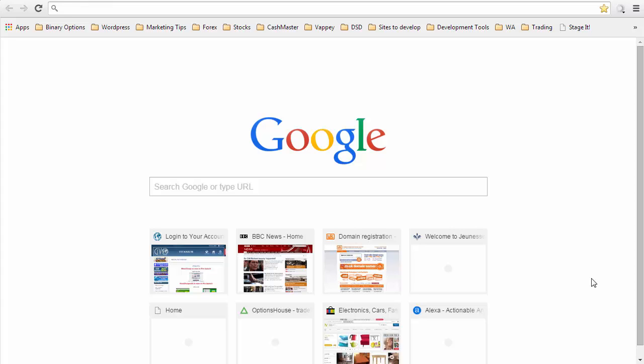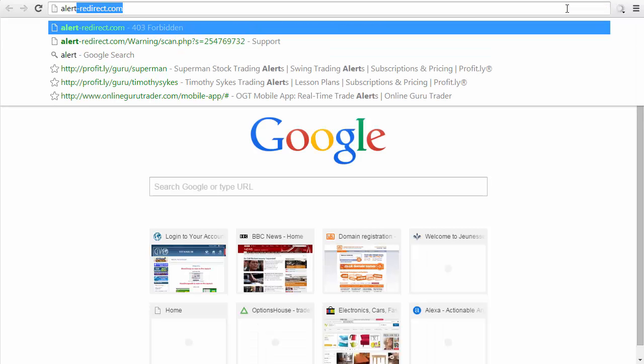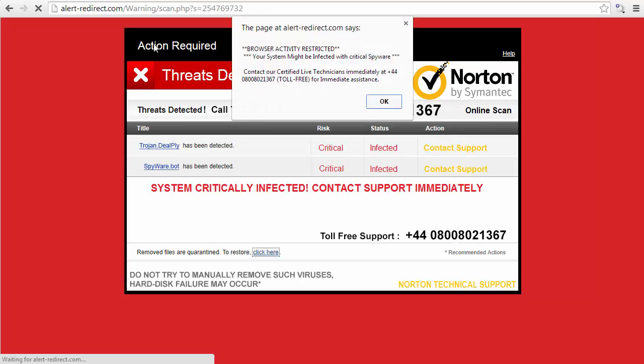In this video I'll show you how to get rid of the alert-redirect.com annoying site. I'm going to go to the page to see what happens — there's alert-redirect.com, and they make up a fake scan warning thing, so it's a pop-up that's come from another website I was on.